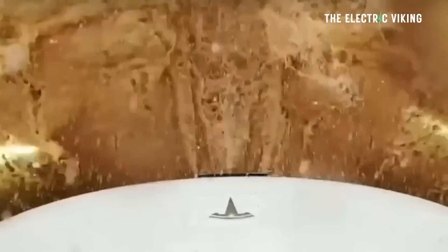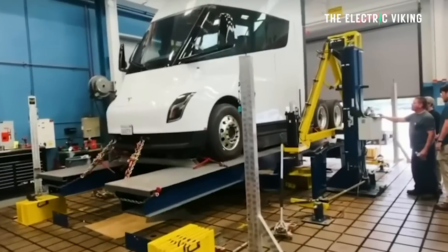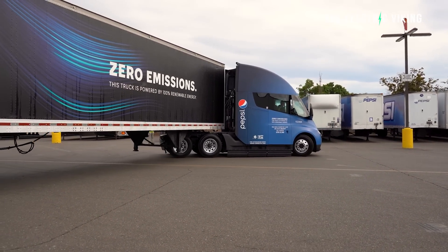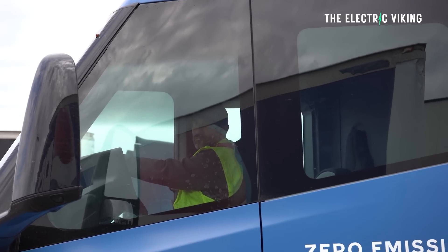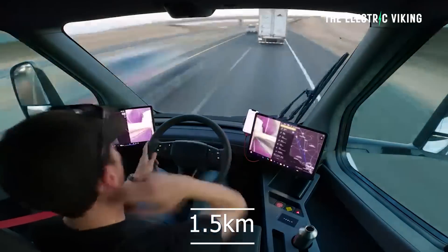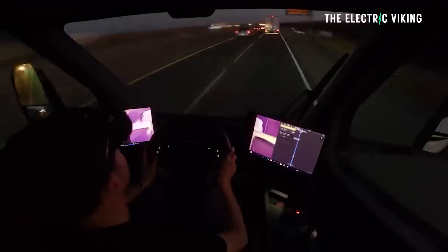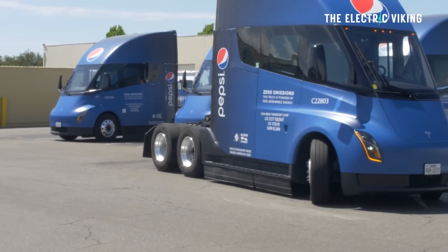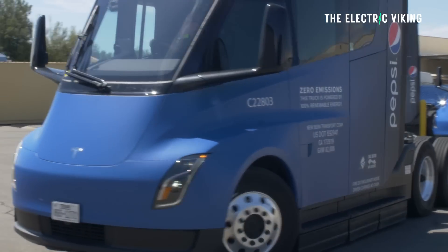A typical semi truck lasts around 750,000 miles, traveling around 45,000 miles per year on average, so most lifespans are around 15 years. Is it possible an electric semi could get more range out of that lifespan? 1.5 million kilometers is obviously more than 750,000 miles. Plus you have the other advantages like not having to replace your brakes frequently, being able to regen more energy going downhill, and obviously lower running costs — electricity is significantly cheaper than diesel.